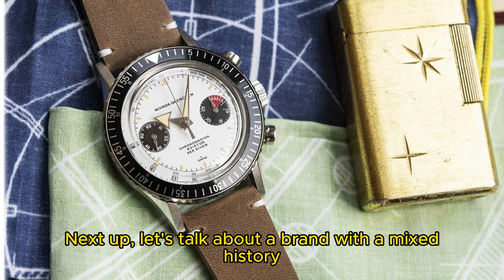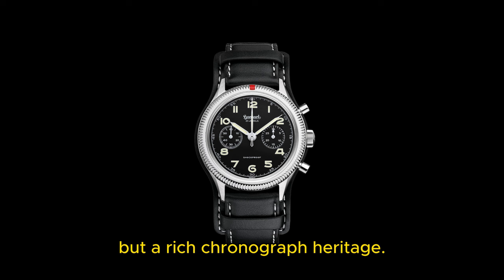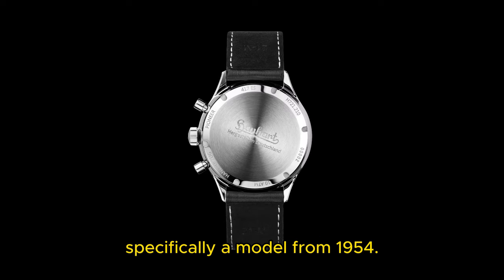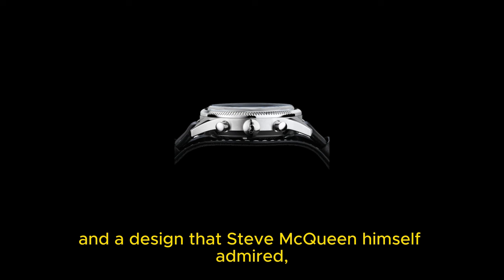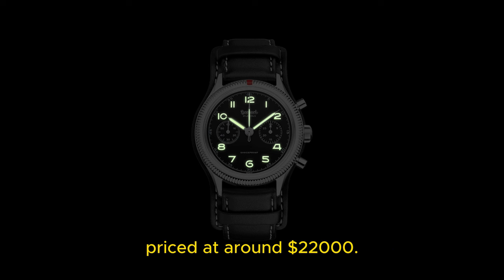Next up, let's talk about a brand with a mixed history but a rich chronograph heritage: Hanhart. The Hanhart Pilot 417 East pays homage to their past, specifically a model from 1954. With a 39 millimeter case, manual wind movement, and a design that Steve McQueen himself admired, this watch is a true tribute to history — priced at around $22,000.